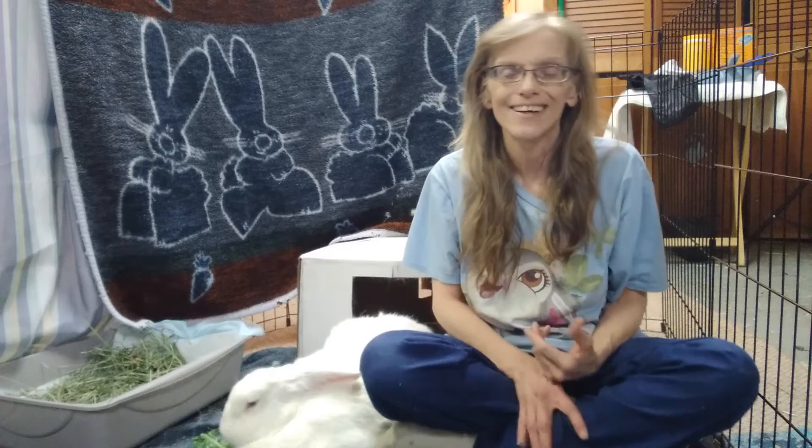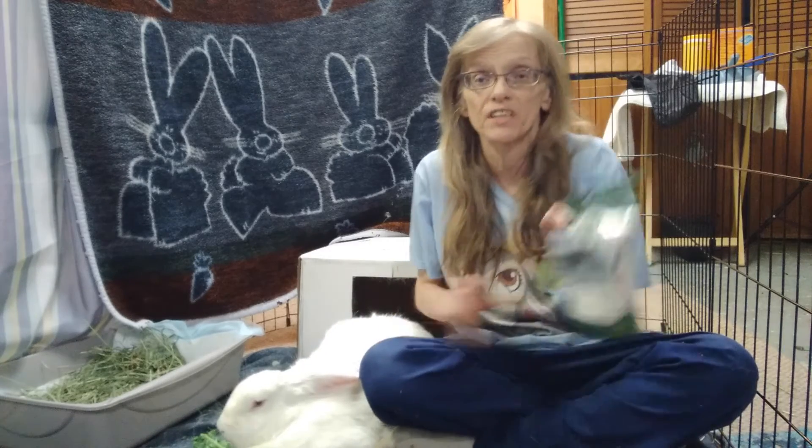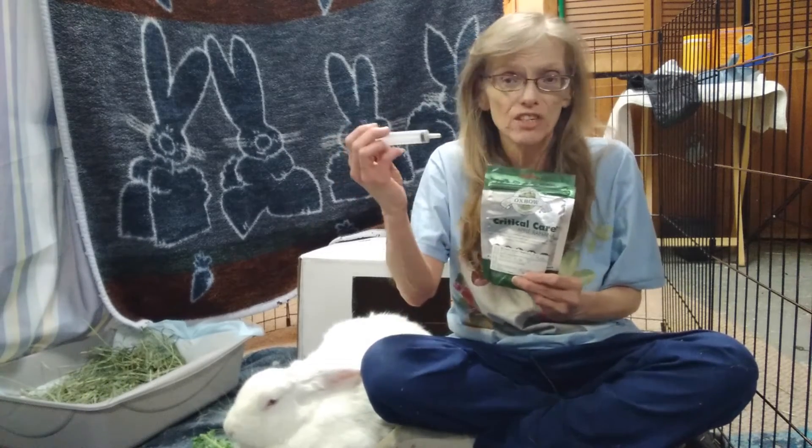If your bunny has stopped eating, you know that's very serious and they could be going into GI stasis, in which case you want to make sure you have critical care on hand. Critical care has all the nutrients in it, and if your bunny isn't eating on their own, you can mix it up in water and syringe feed it.